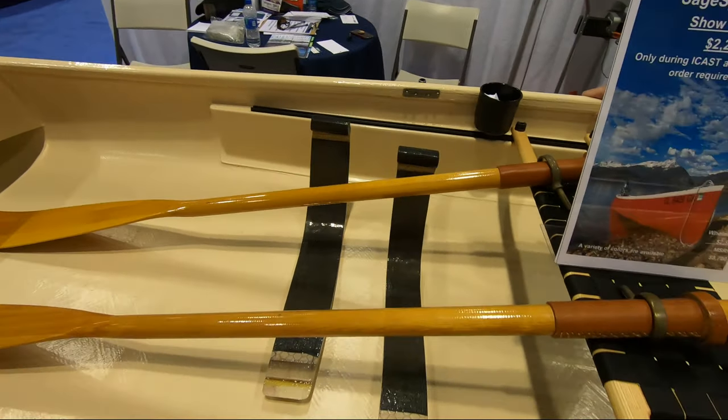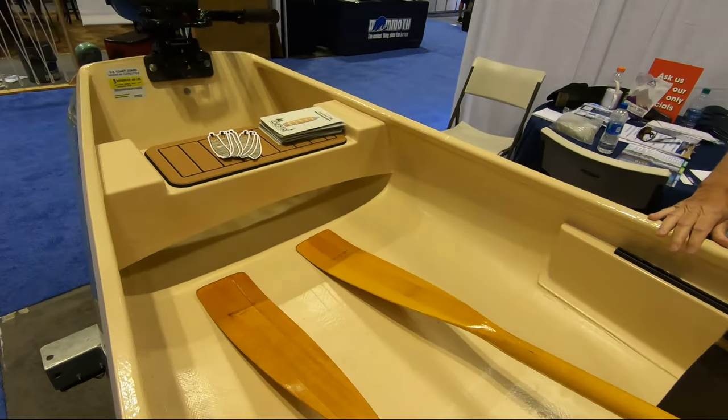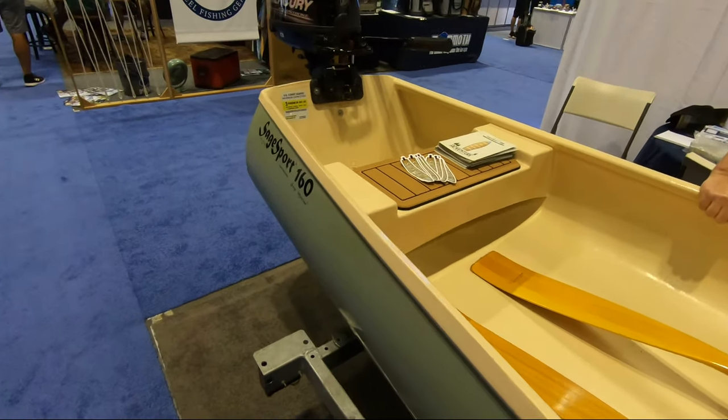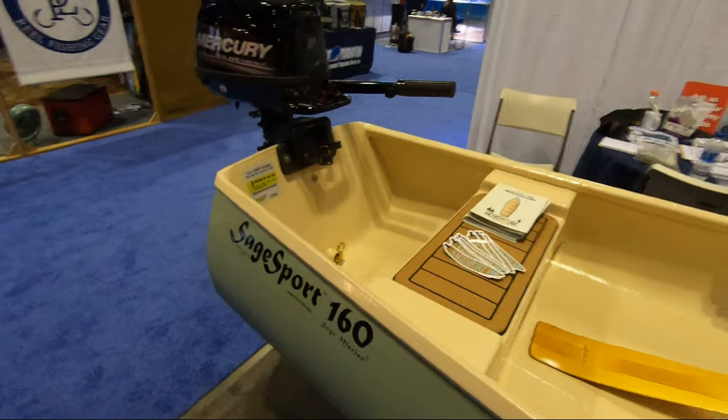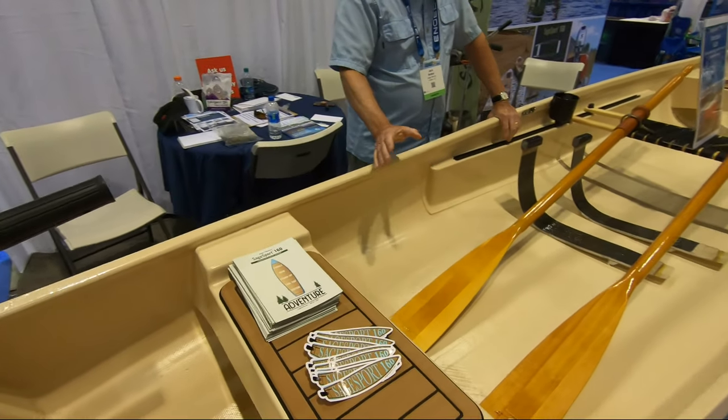How much does all this weigh? 125 pounds — and that's without the motor, no engine. Wow. Looks like it would weigh a lot more than 125. I see kayaks half the size that weigh 100 pounds.